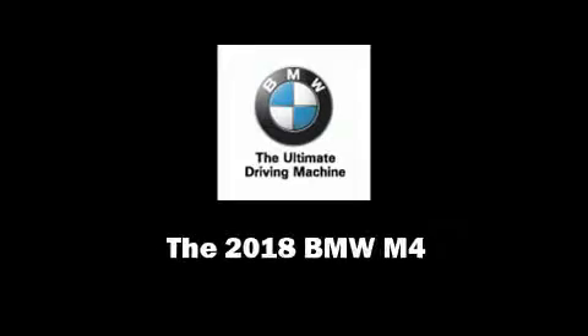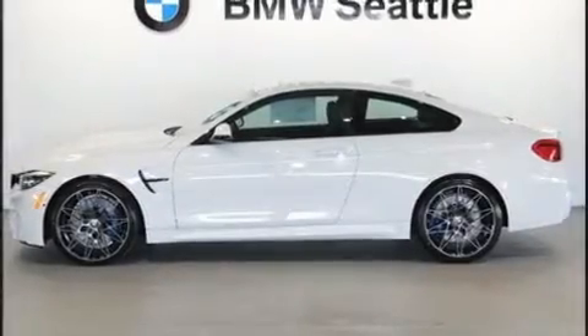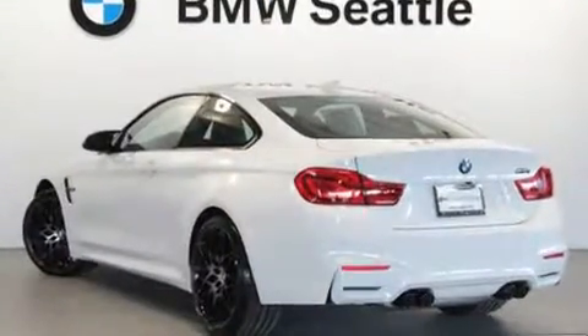Sensibility and practicality define the 2018 BMW M4. This two-door, four-passenger coupe stands out among competitors in its class.